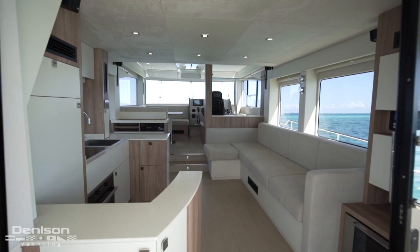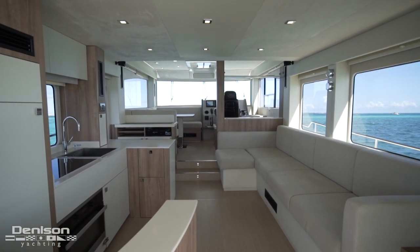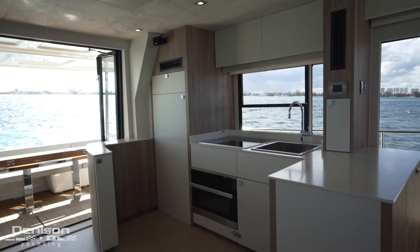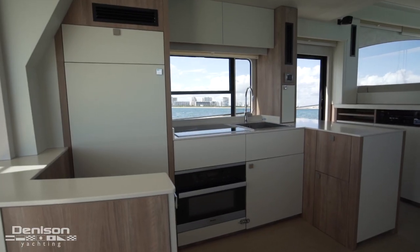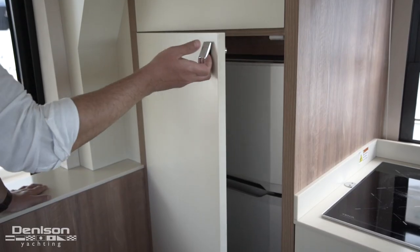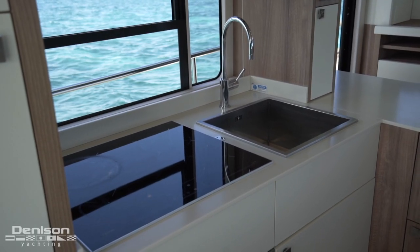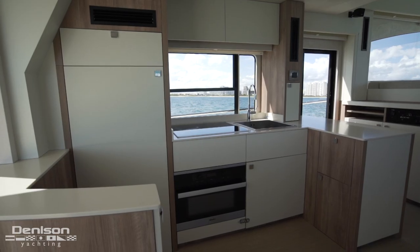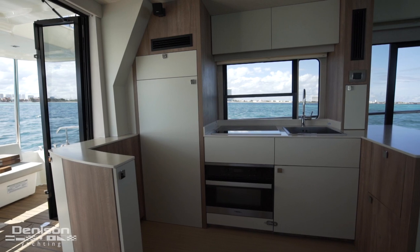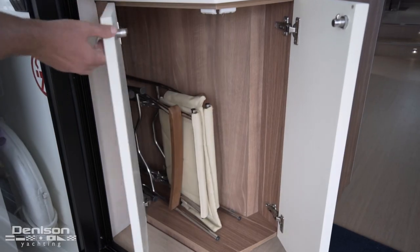Coming back into the cockpit, we move inside to this beautiful spacious salon. Here to port is our aft galley, which allows for an open layout, keeping you in touch with the guests outside. A closer look at the galley reveals pantry storage located above the fridge freezer. Forward of that is a four burner cooktop, large stainless sink basin, Miele convection oven, and plenty of storage throughout. At the entrance to port, we have storage for folding chairs used in the cockpit.